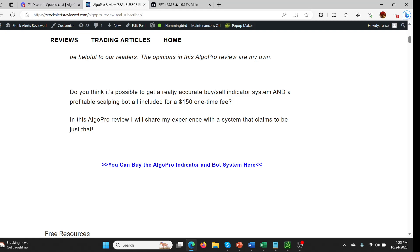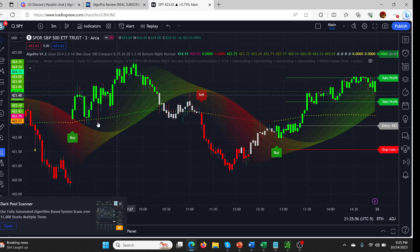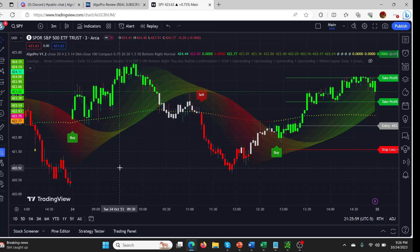Lux Algo is the other indicator system that I use. I've used it for a while and I love it too, but I prefer Algo Pro. Partly the cost is much more effective — a $150 or $179 one-time fee for Algo Pro is much better value than $50 a month for Lux Algo. So today I thought I'd do a pretty short video comparing the two and showing you just today and yesterday what you'd expect if you had either of these programs.